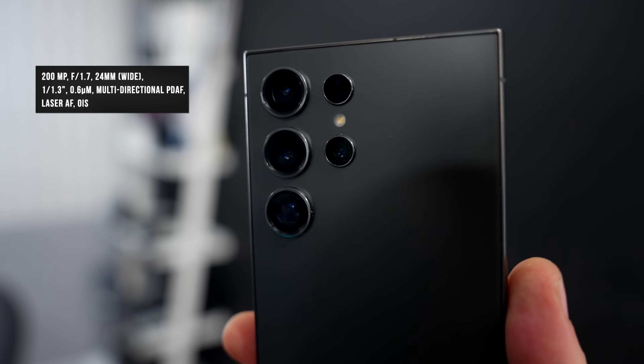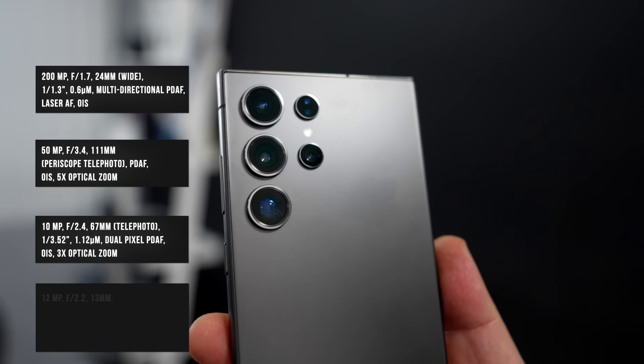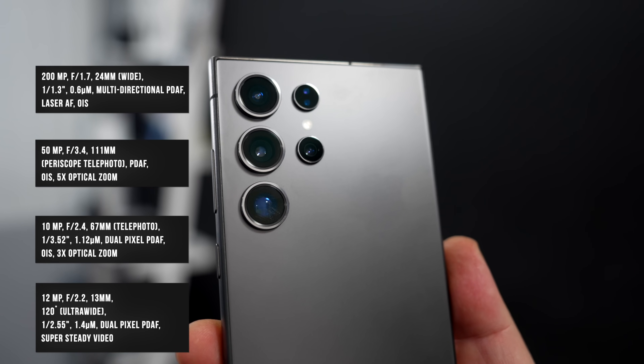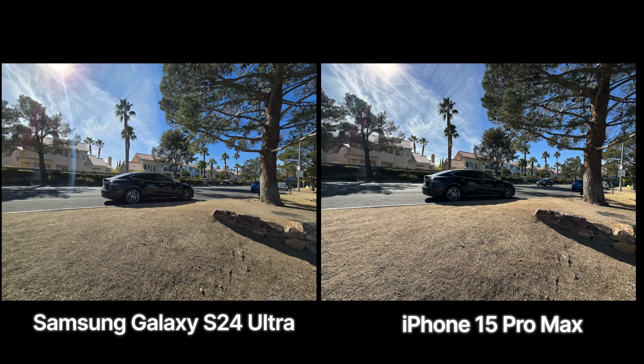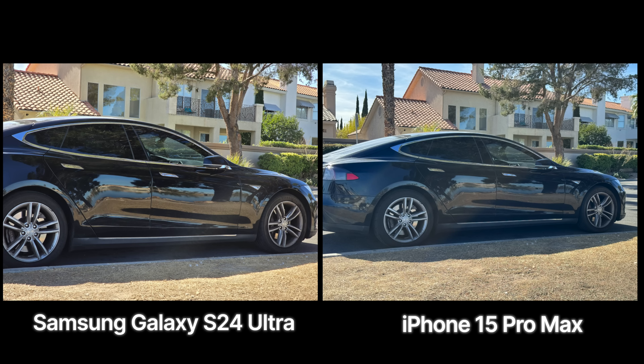On the back is a multi-camera setup: a 200-megapixel 24mm wide-angle lens, a 50-megapixel periscopic telephoto lens, a 10-megapixel 67mm telephoto lens, and a 12-megapixel ultra-wide lens. It's a really good camera system, but comparing it to the iPhone 15 Pro Max there are differences in color science — I don't think one is necessarily better than the other. Take a look at these side-by-side photos and let me know what you think; they're both very good, just in different ways.